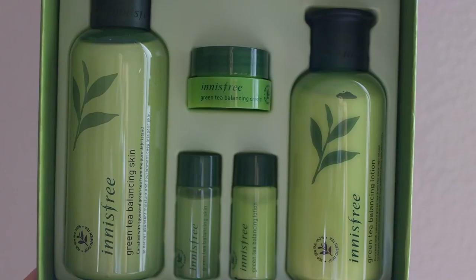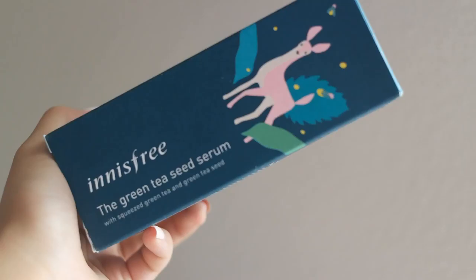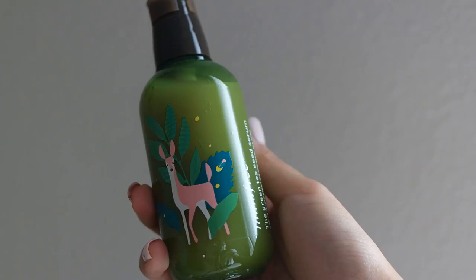Next is Innisfree, which I think is one of my favorite stores. I feel like they use quality ingredients. I got a green tea balancing skincare set, which comes with green tea balancing skin, green tea balancing lotion, smaller versions of those, and a cream. On a separate trip I also bought their green tea seed serum — apparently it's different from the set, and the saleswoman convinced me it's one of their most popular products. The packaging is really cute too.